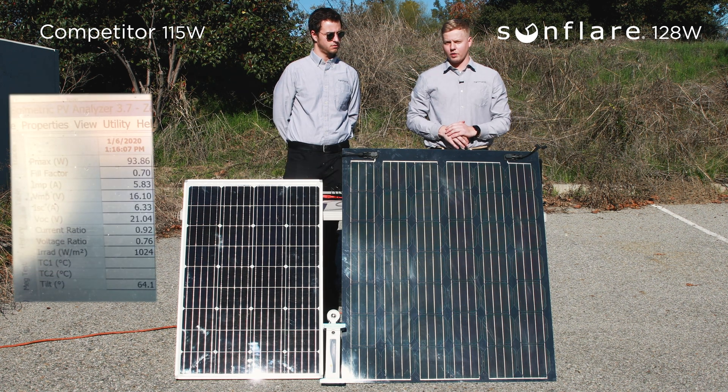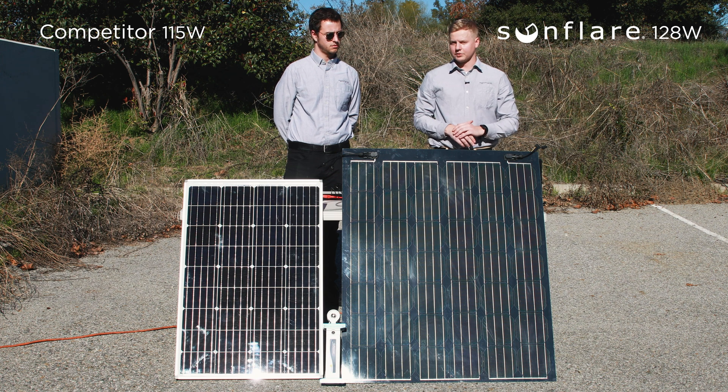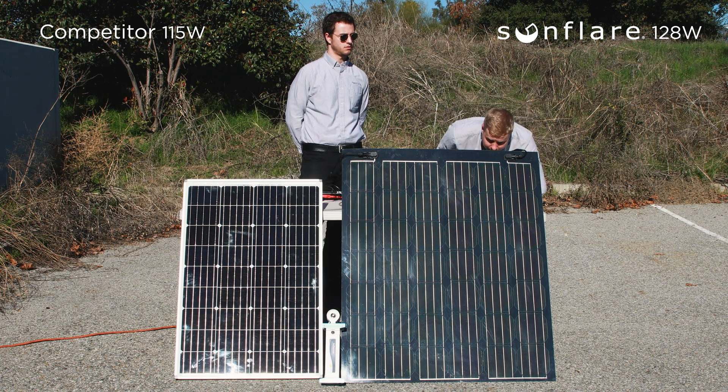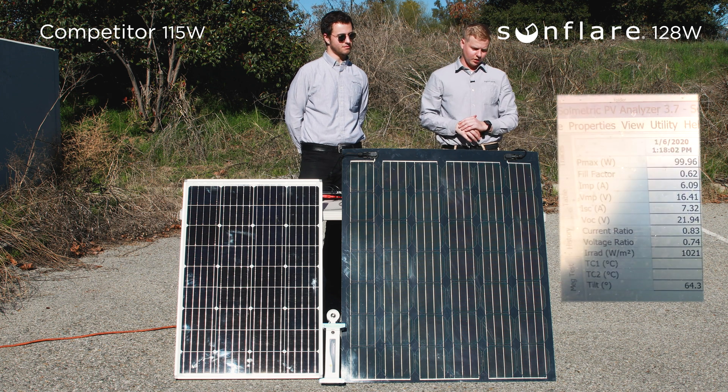This module is currently producing 95 watts. Now we'll do the same with the Sunfleur module. This nominal power is at 128 watts, and currently this module is producing about 100 watts.